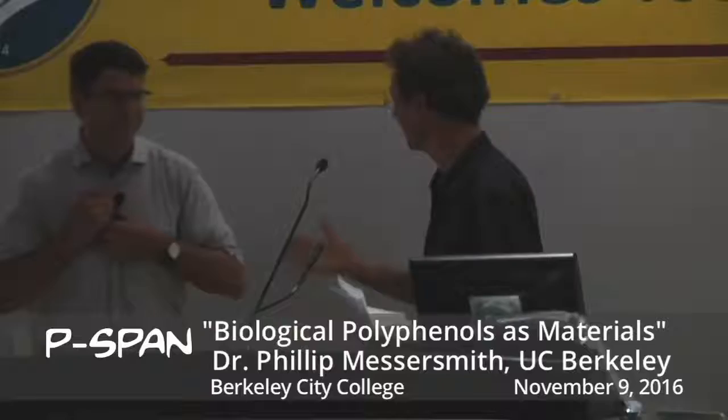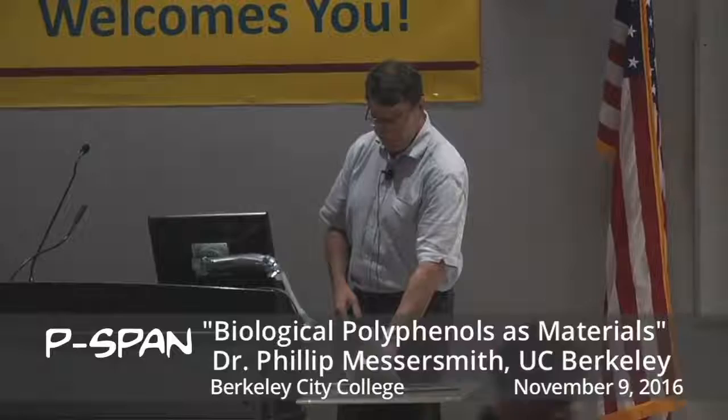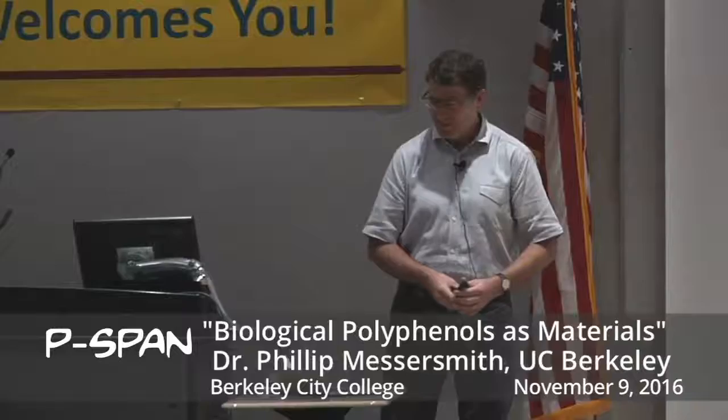Thank you very much for the invitation. It's a pleasure to be here. It is true that I've given a lot of guest lectures, but this is probably the closest one I've ever had to go — it was just five minutes downhill on my bike, so it was very easy.